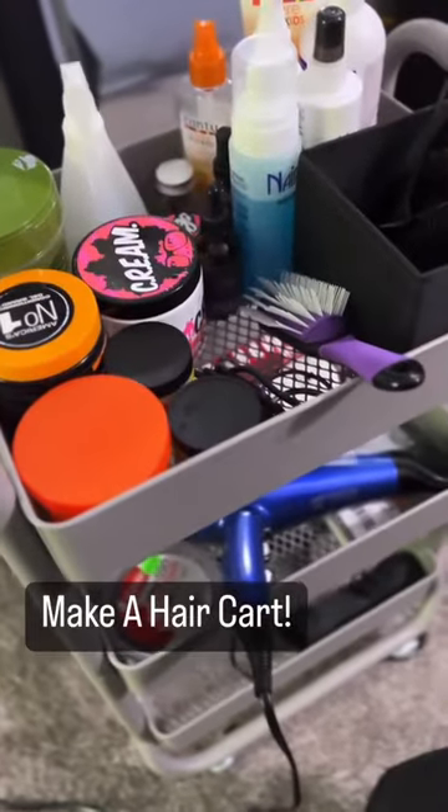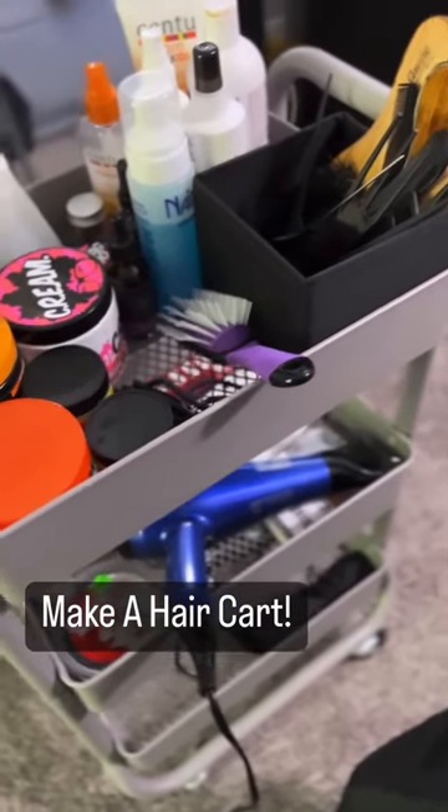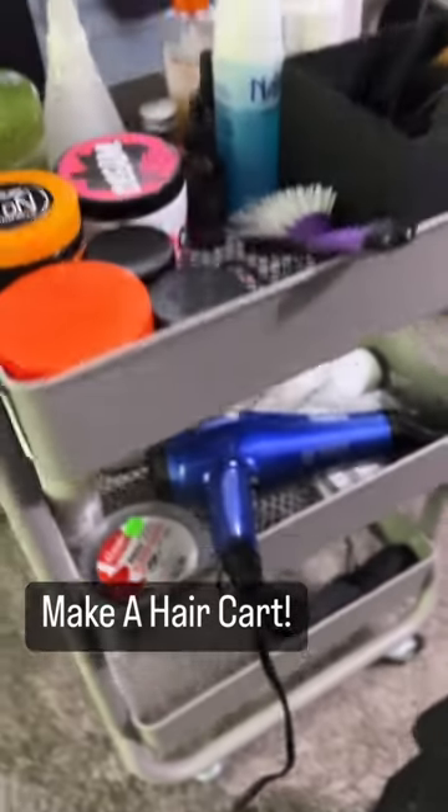All of our hair stuff was in baskets — some in their room, some in my room — but I had this leftover cart from when I was breastfeeding and pumping, and I just repurposed it.